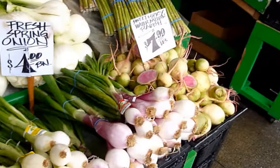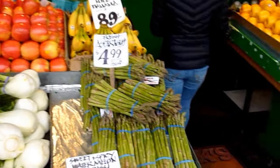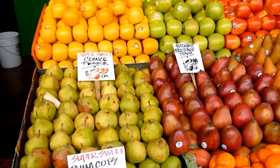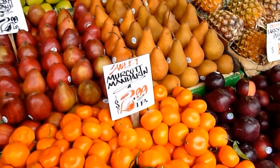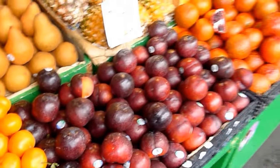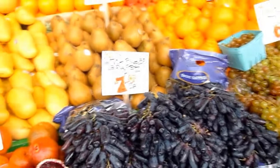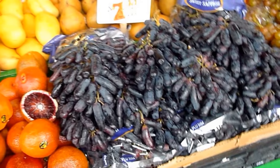And now more fruit: plums, Comice pears, succulent red Anjou pears — yes, they all look very good. Sweet mandarins, pineapple. Witch finger grapes — boy, they look tasty. I'll have to sample some of them.